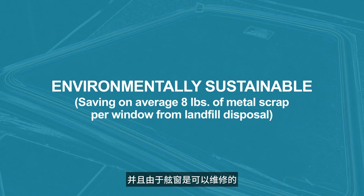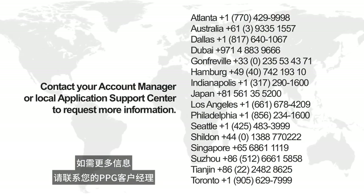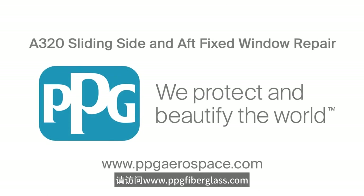And because the windows are repairable, this option offers a more environmentally sustainable option. For more information, contact your PPG account manager or your application support center to discuss how to take advantage of PPG's repair program for the sliding and aft fixed windows for the Airbus A320 family of airplanes. For more information, visit www.ppgaerospace.com.